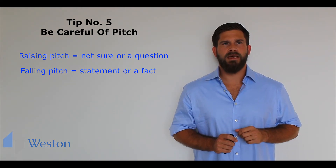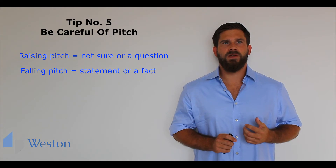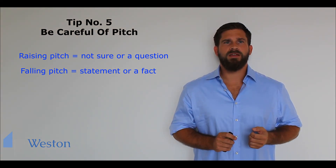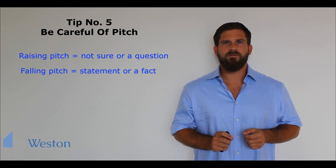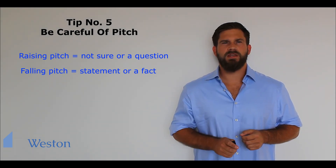For example, if I say 'I am great at communication' with a rising pitch at the end, the interviewer will either think I am not sure about this or I'm asking a question. So we should say it with emphasis on the word 'great' and a falling pitch. Just something to be careful of.